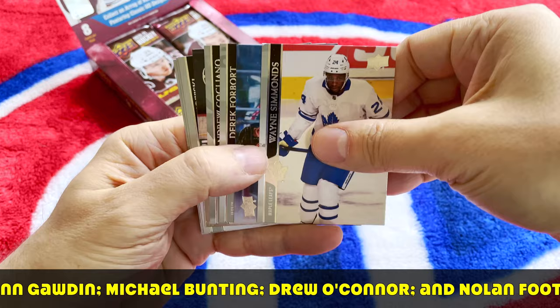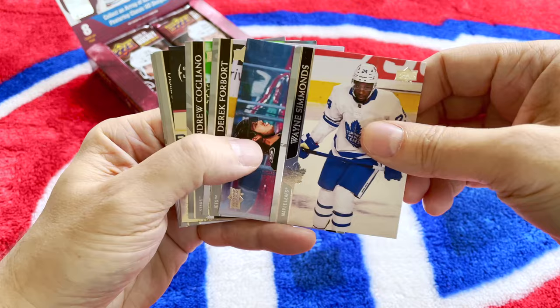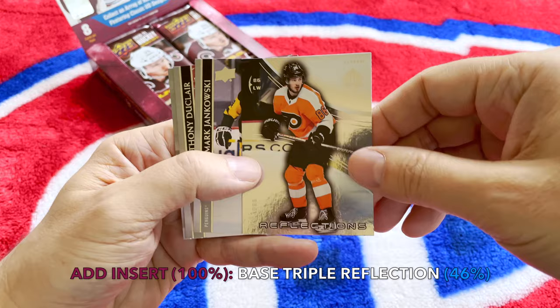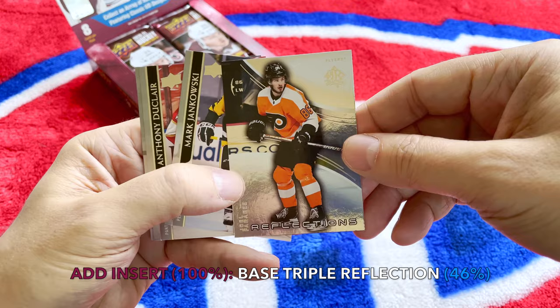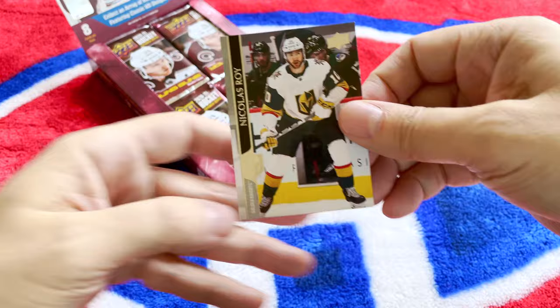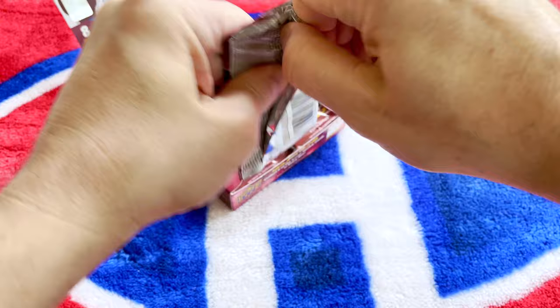We have a Wayne Simmons — was he just re-signed? I think it's just an option; a young kid should push him out. We have Contro, Four-bore, Cogliano. And here is our first insert — one of the Reflections cards. Really nifty looking card, I like it. It's Fariby, Jankowski, Duclair, as well as Nikola.